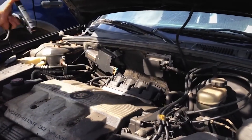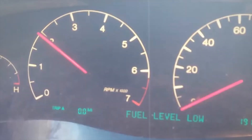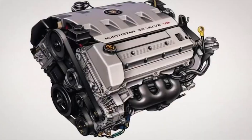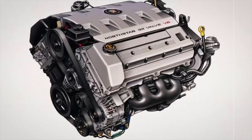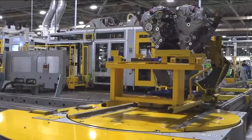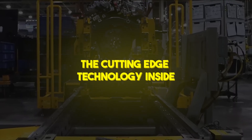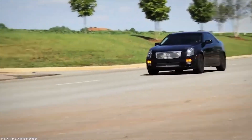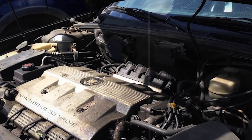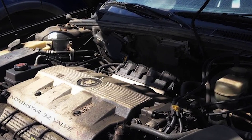When the Northstar debuted in the 1993 Eldorado and Seville STS, Cadillac touted 275 horsepower, variable valve timing, and a flat-plane crank for smooth idle. It sounded like the ultimate expression of American luxury meets high performance. Early road tests praised its refinement, and engineers basked in the glow of what they believed was a world-class powerplant destined to outshine any rival. The cutting-edge technology included individual coil-on-plug ignition modules and microprocessor-controlled fuel delivery.